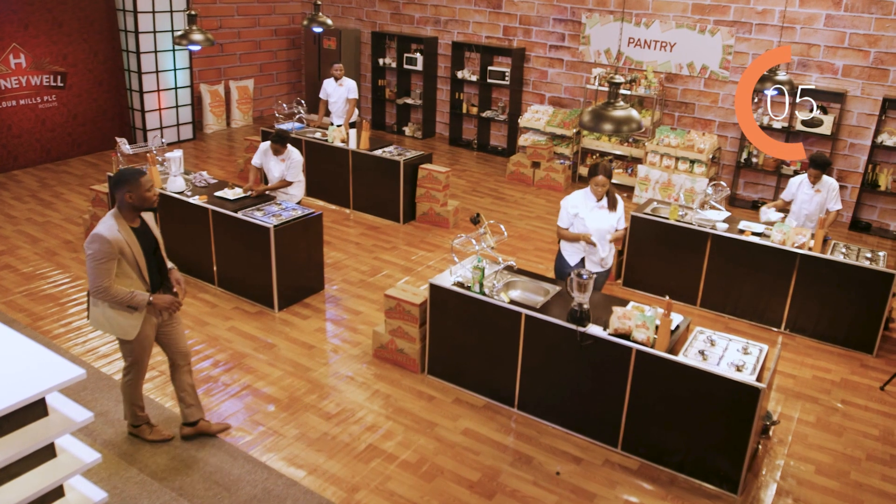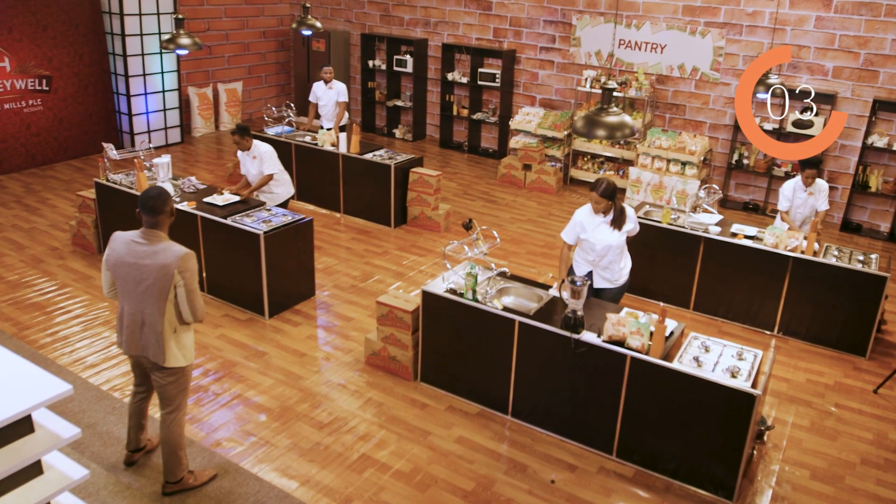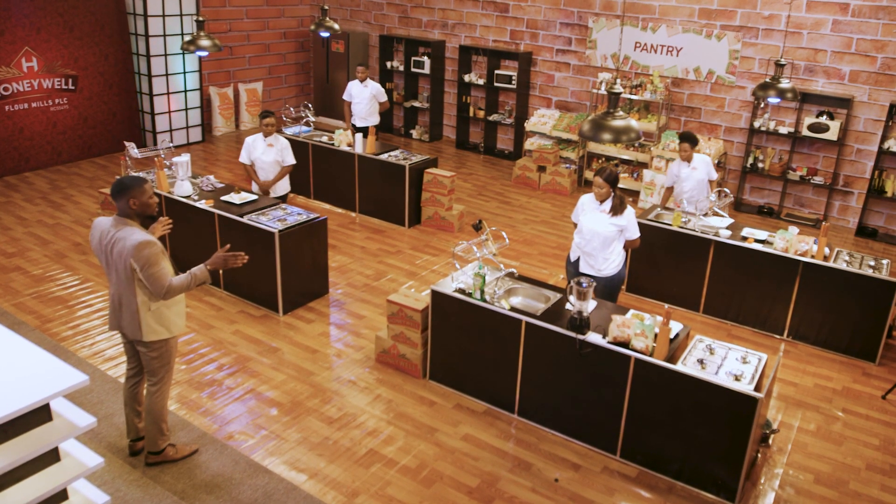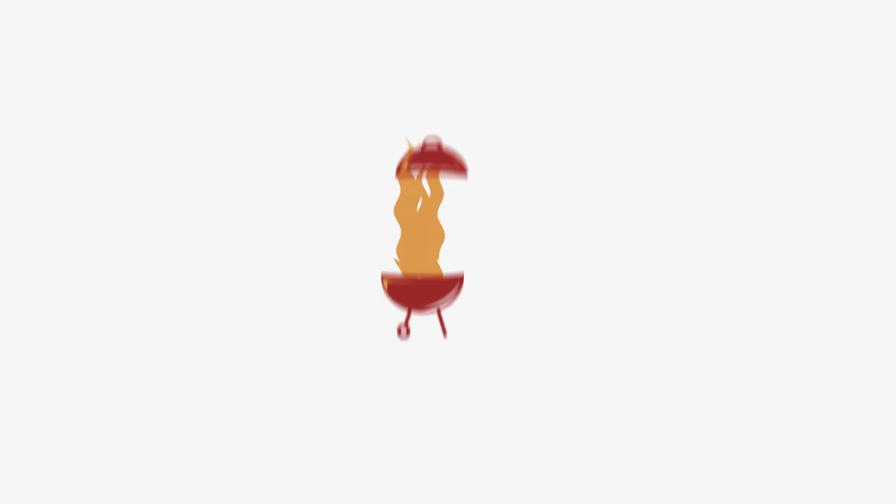Five, four, three, two — and guys stop. No movement please, just stand behind your dishes. Super proud of you guys.